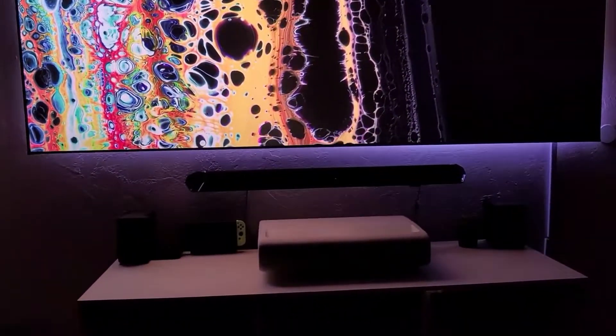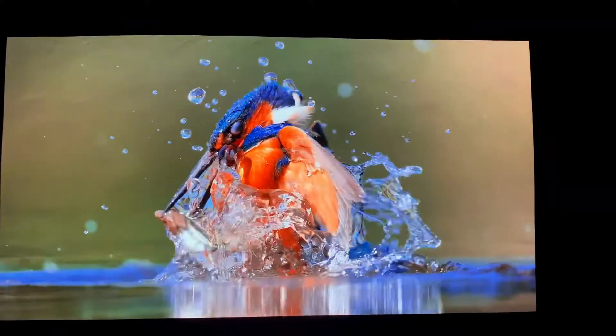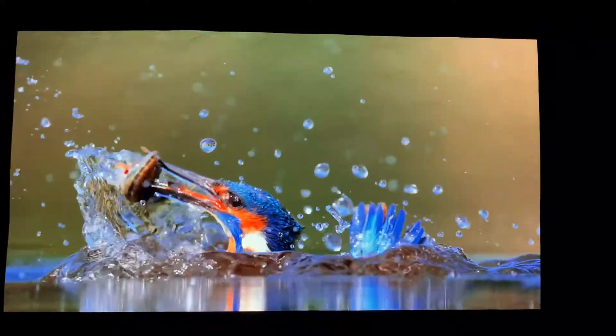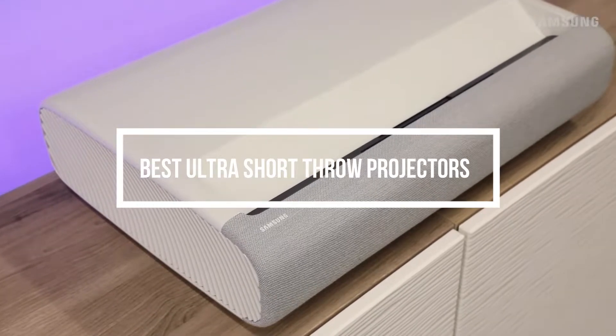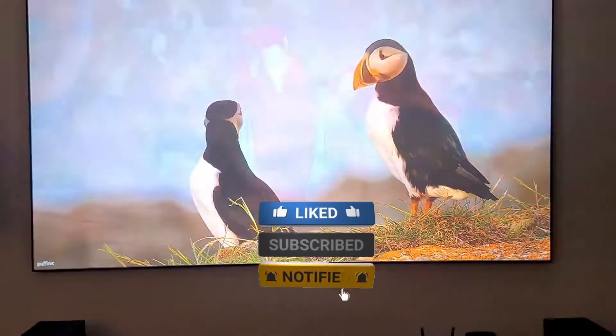Ultra short throw UST projectors are relatively new technology, particularly when displaying 4K images, so it can be difficult to find reliable information on what makes the best short throw projector in 4K. In this video, we are here to help you choose your next UST. Stick around till the end to find out which one is best for your needs.